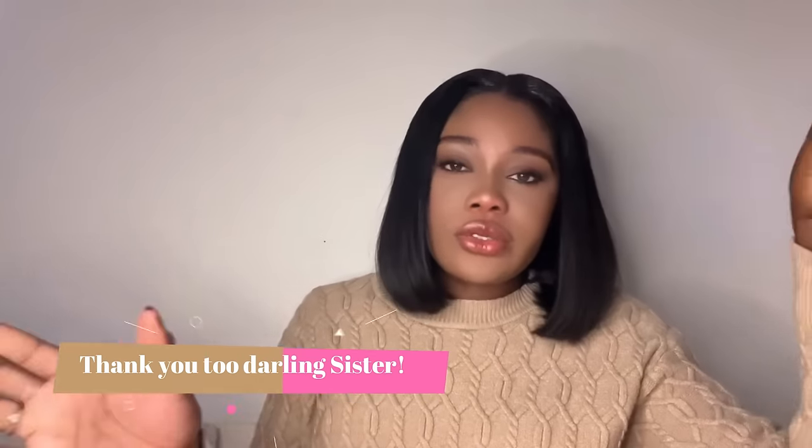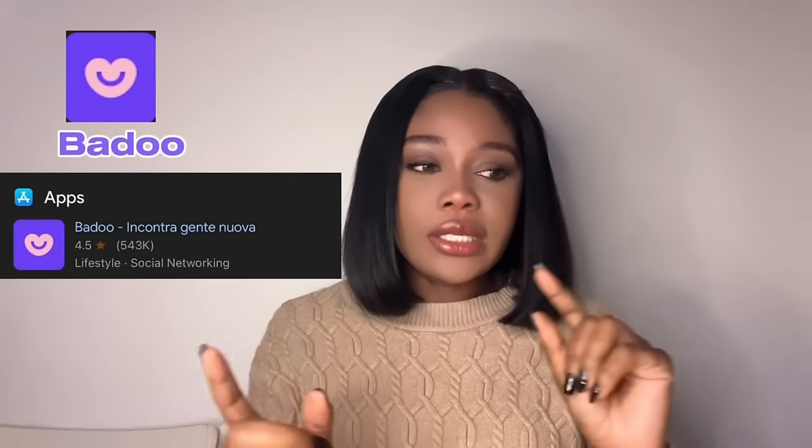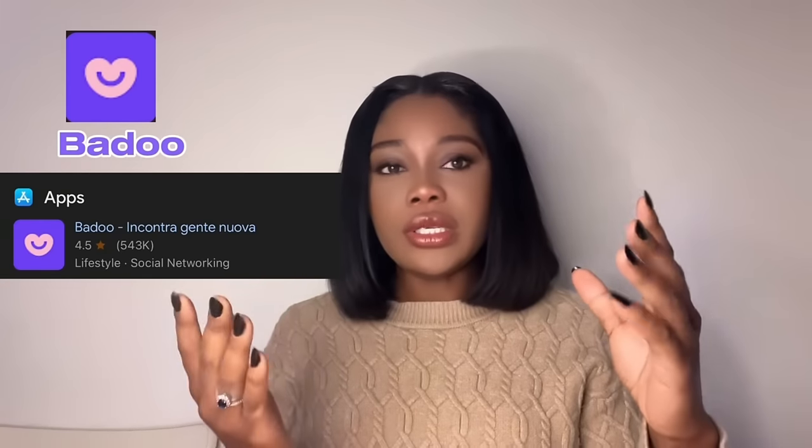First of all, I want to say thank you to Bella for having me on this channel. I'm going to try my best to go straight to the point so I don't waste your time. Today I'm going to take you through how you can download Badoo. In case most of you don't know, I met my husband on Badoo. To download it, go to the Play Store, type Badoo — B-A-D-D-O-O — and it will pop up.